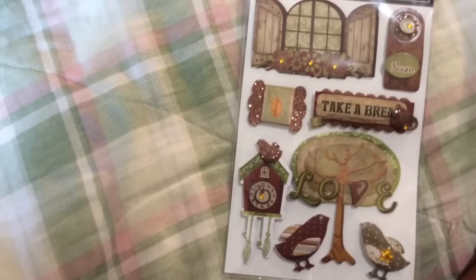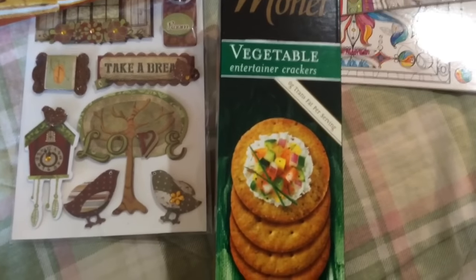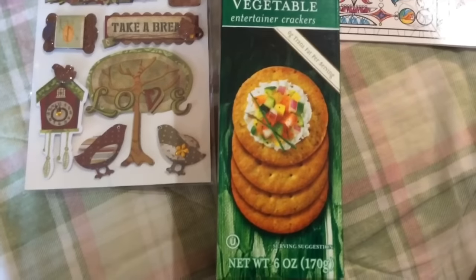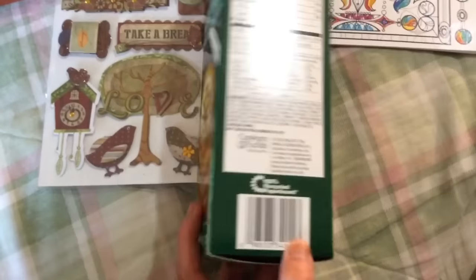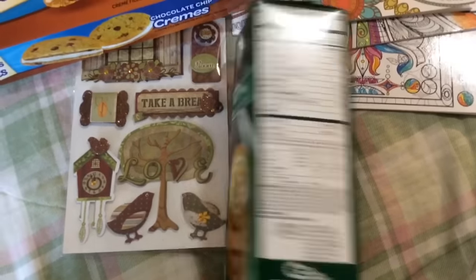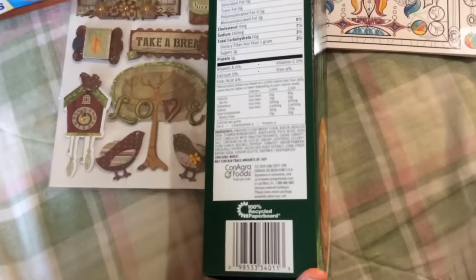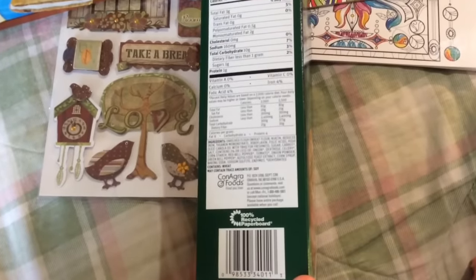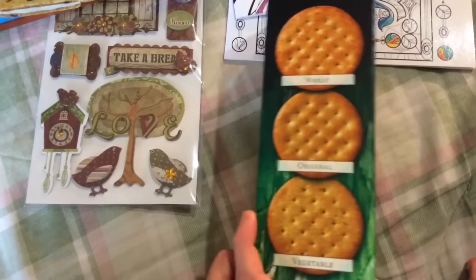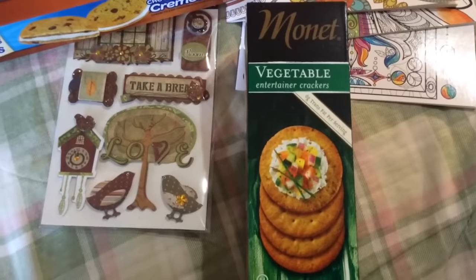Next are these Monet Vegetable Entertainer Crackers — you get six ounces. They're by Conagra, which I've seen at regular grocery stores — pretty certain it's the same brand. They're made in the USA. I saw these on Alicia Clifton's channel and she said they were pretty good, so I wanted to try them out.